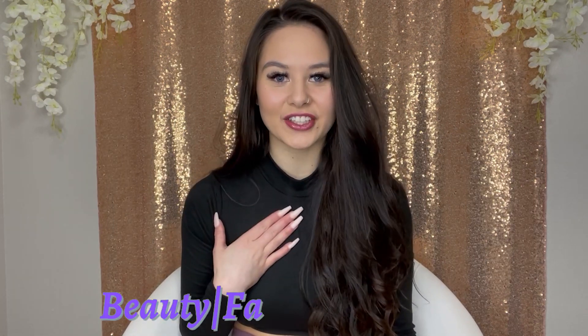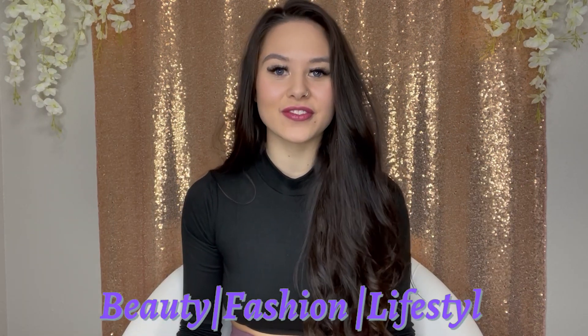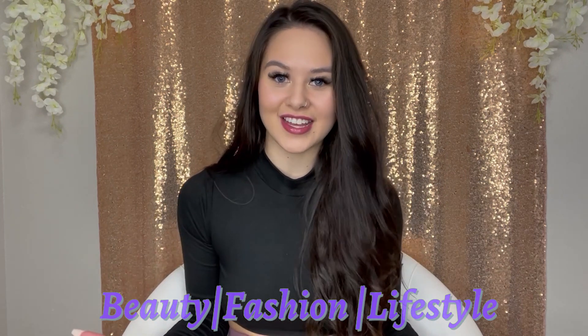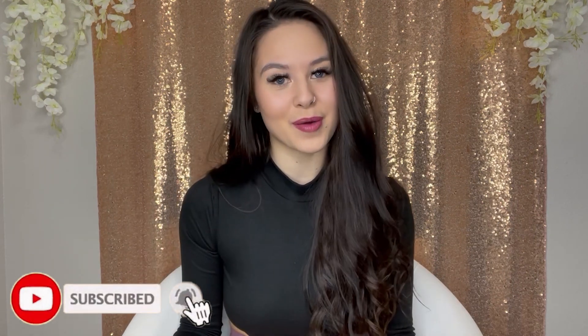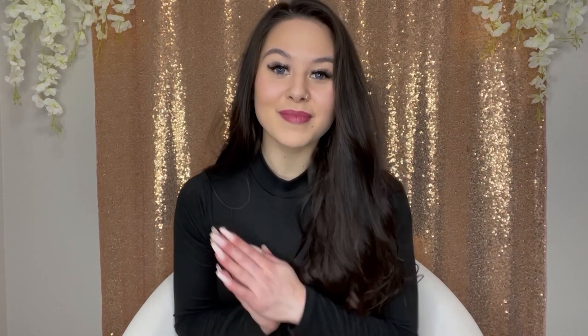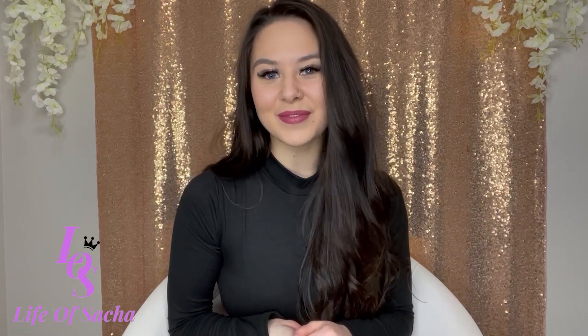Hello LOS gang, and welcome! If you're new here, my name is Sasha, and here on my channel I like to do videos of beauty, fashion, and lifestyle. If you're interested in that kind of stuff, don't forget to hit that subscribe button and the bell button to be notified for future videos. I try to post every Monday, so come join my little LOS family. But anyways, let's get into this video.